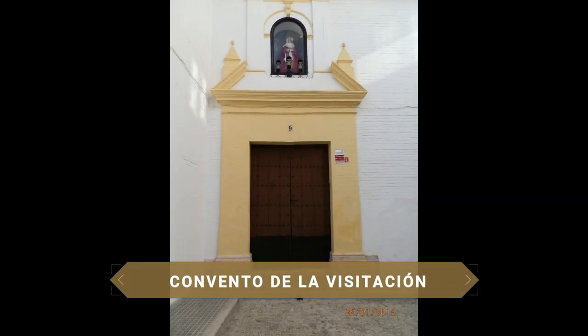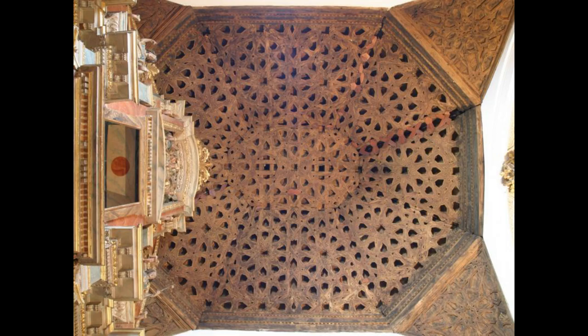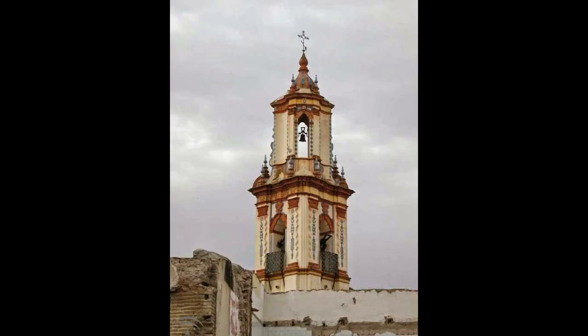A little further on, the Convento de la Visitación, or Convento de las Filipenses, is a single-nave sanctuary covered with a Mudéjar coffered ceiling. Its founding corresponds to the last quarter of the 16th century. Its main altarpiece, the highlight, is in Neoclassical style.